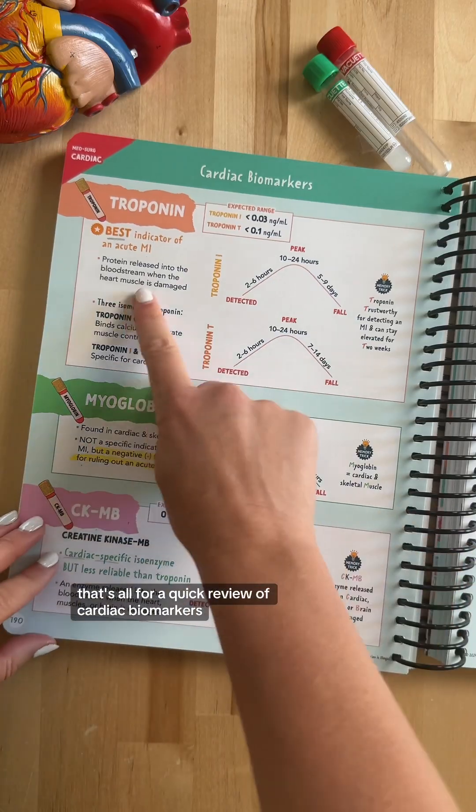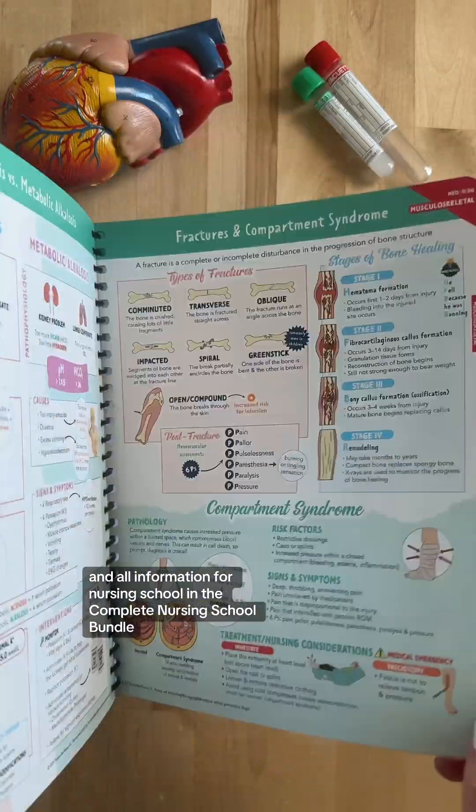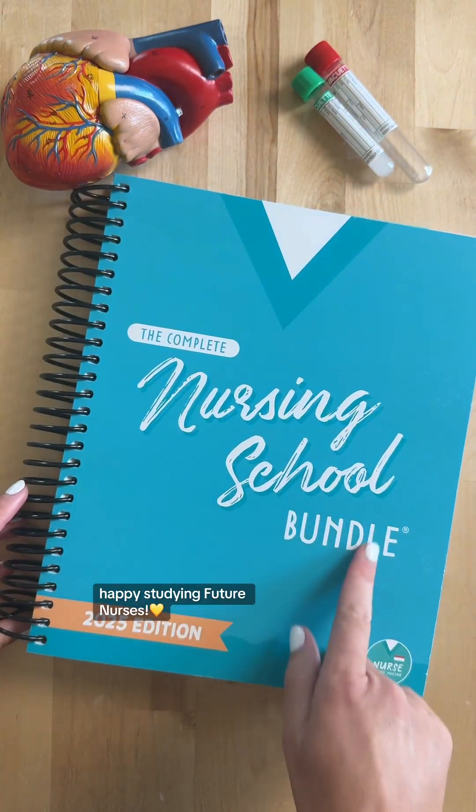That's all for a quick review of cardiac biomarkers. You can find more cardiac information and all information for nursing school in the Complete Nursing School Bundle. Happy studying, future nurses.